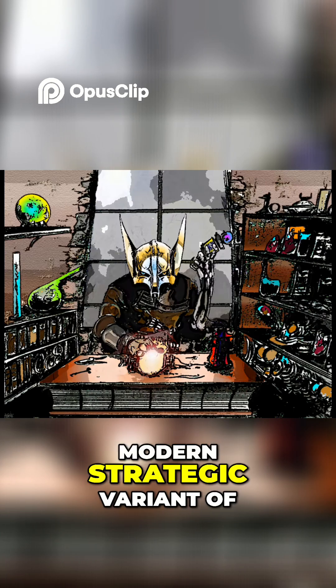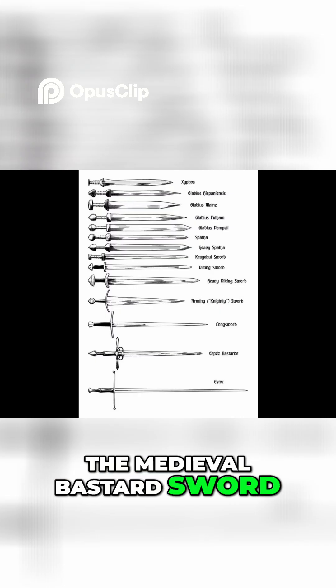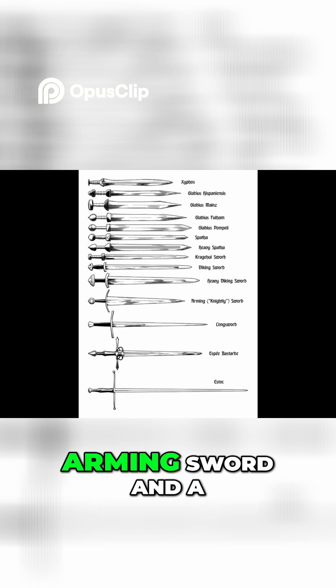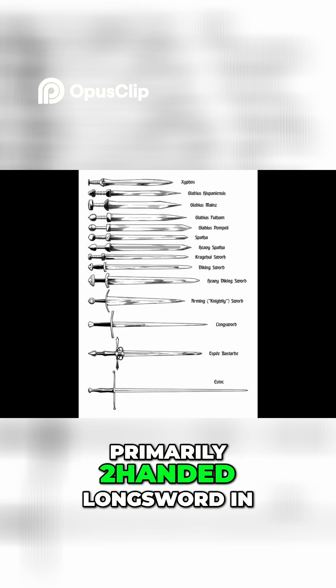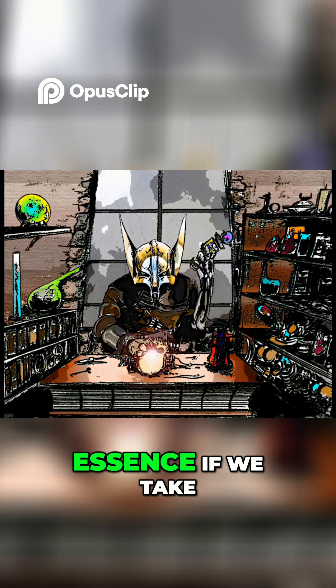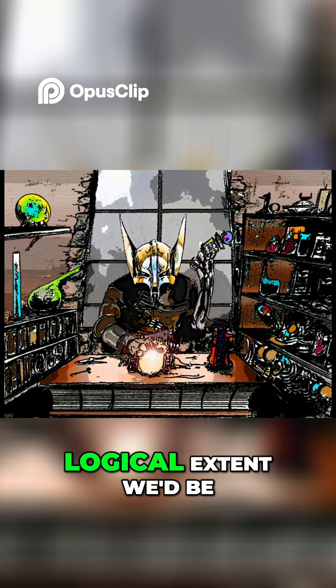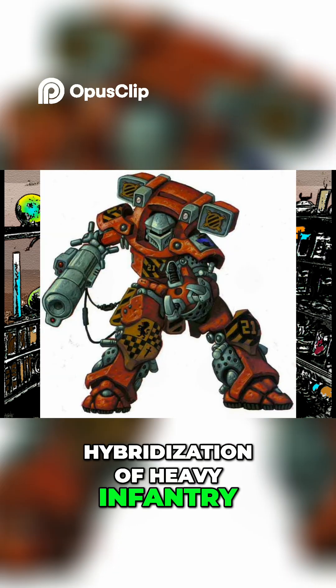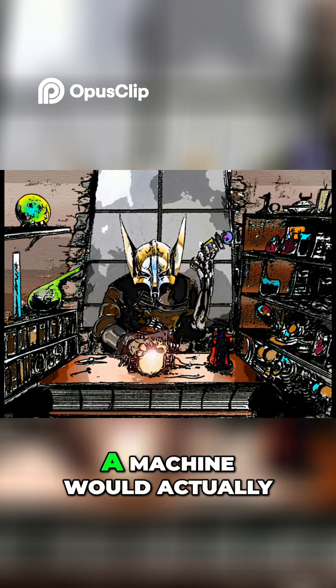Personally, I see a mech warrior being the modern strategic variant of the medieval bastard sword — essentially a halfway compromise between a primarily one-handed arming sword and a primarily two-handed longsword. In essence, if we take powered armor to their logical extent, we'd be looking at an effective hybridization of heavy infantry and a tank.